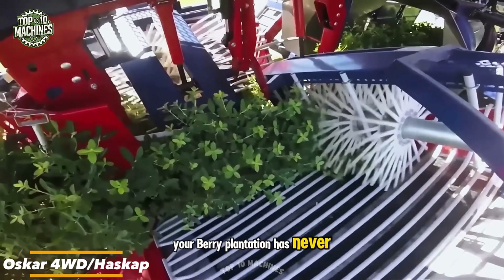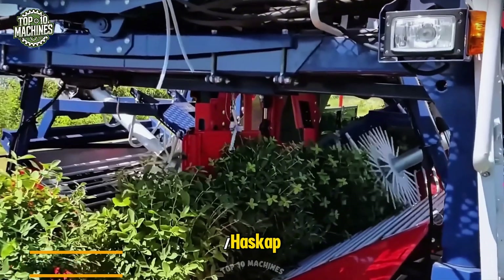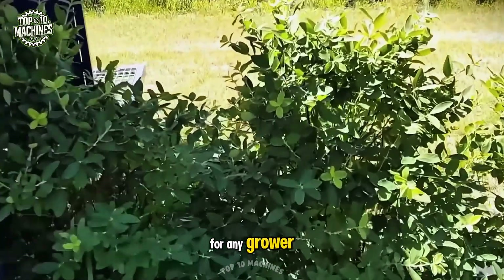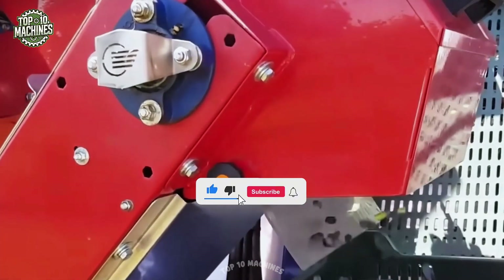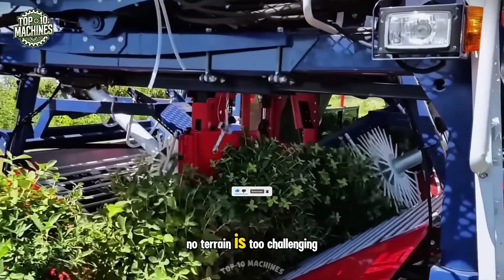Your berry plantation has never seen a professional like the Oscar 4WD/Haskap. This self-propelled berry harvester is a true jackpot for any grower. It doesn't just collect berries — it does so with remarkable speed and precision, as if guided by magic. Thanks to its full drive system and intelligent navigation, no terrain is too challenging.